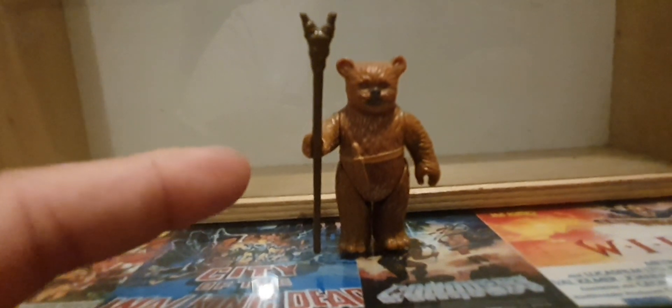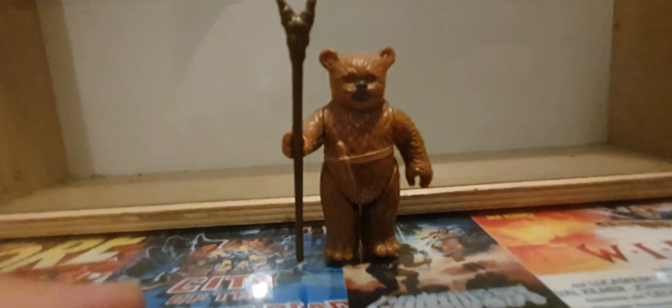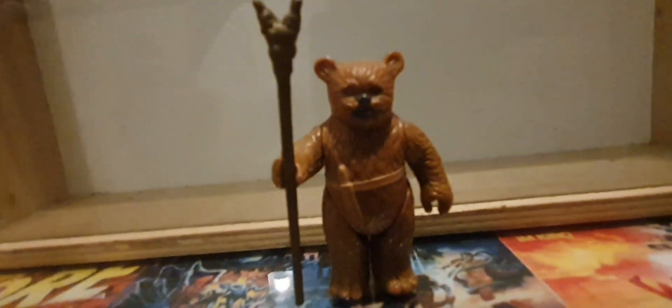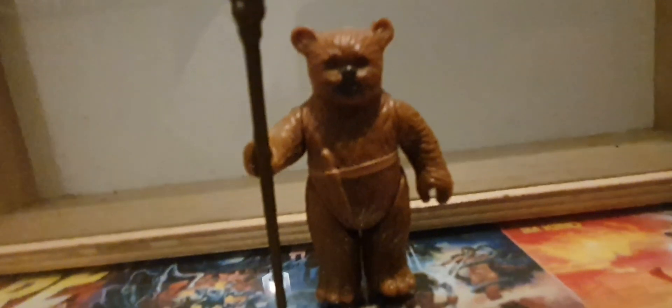Next is this little guy. Again I haven't got his accessories, but otherwise he's in really good nick. Yeah, it's an Ewok — it's a boring figure.